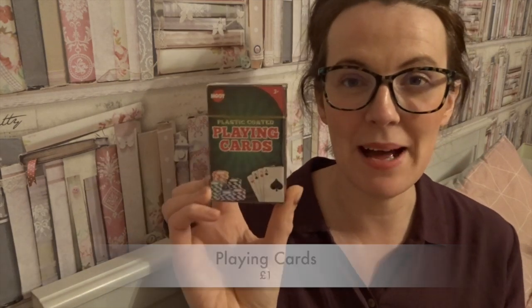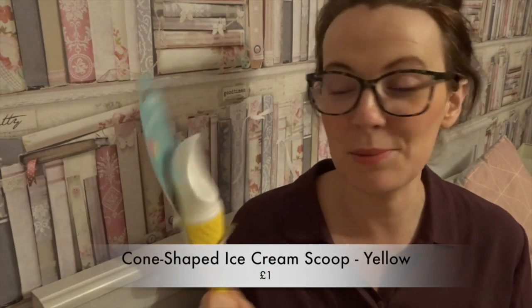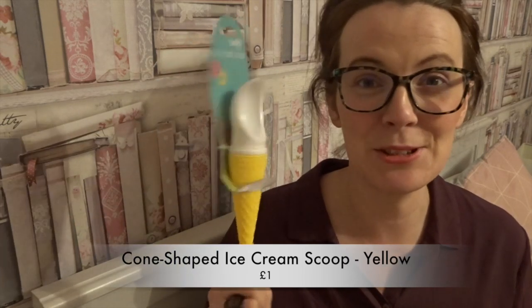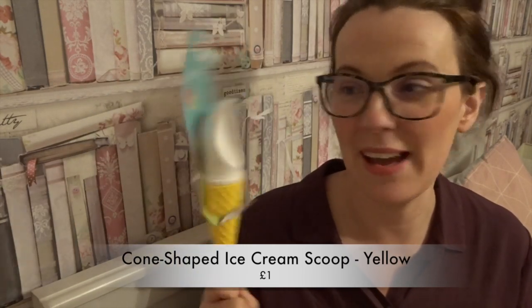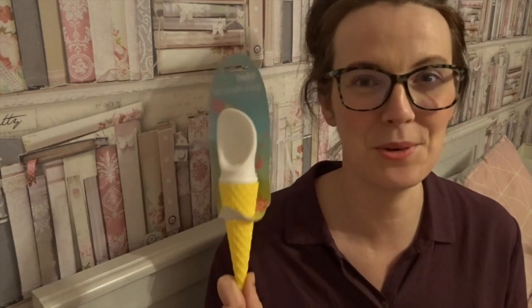As we're going away, we need another pack of cards because there'll be eight of us playing rummy and we need three packs — we've only got two. So I picked up a pack of playing cards. Then I picked up this funky ice cream scoop — we don't actually have one, I just thought it was so cool. I like the novelty of it — amazing.